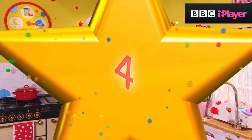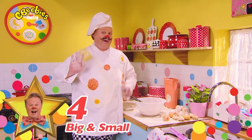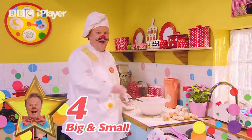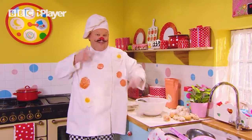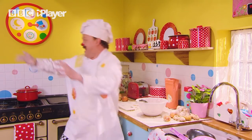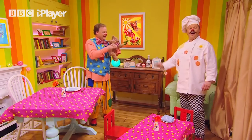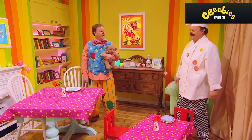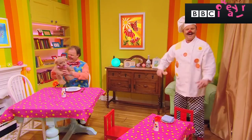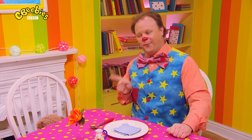Number four. Bonjour, Chef Tumble! Are you all ready for your special guests? I am making Monsieur Tumble and Tumble Ted a delicious lunch. I must check if they have arrived. Hello, Chef Tumble. Bonjour, Monsieur Tumble. And bonjour, Monsieur Tumble Ted. Please take a seat. Voila! Well, this is very exciting, isn't it, Tumble Ted? What do you think?